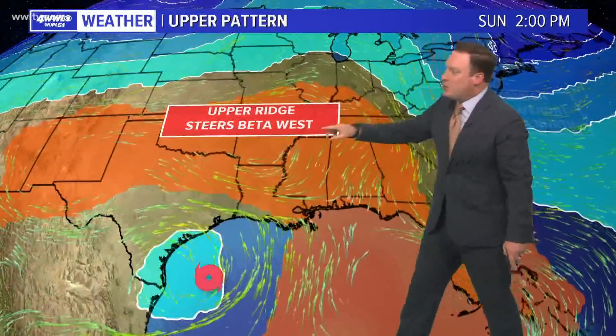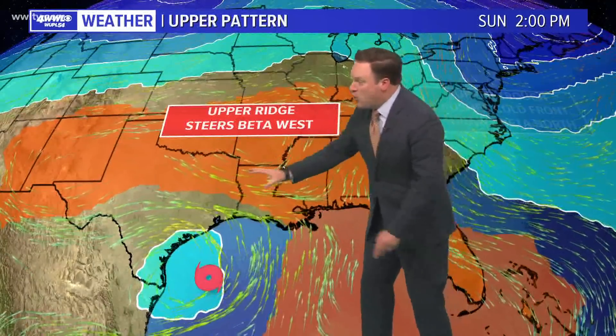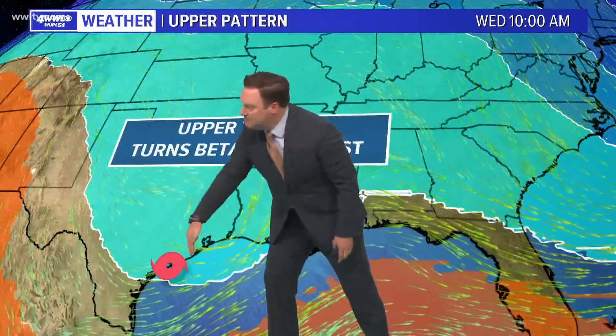As we get into the latter part of the weekend and early next week, an upper ridge builds in — this is the reason why we start to see Beta make that trek toward Texas. Big question as to how strong this ridge is. If it's strong enough, it may push Beta right inland over Texas. Then as this ridge moves out, another trough starts to deepen and that's why we start to see the turn toward the northeast. With this upper trough, not only does it start forcing the storm toward the northeast, it creates wind shear, which is why the hurricane center is saying it does become a category one hurricane and then starts weakening again.